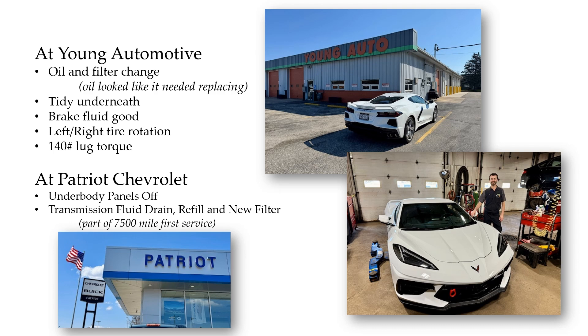That was all covered under warranty as part of the first 7,500-mile servicing. I hadn't gotten it done when I had the oil change done at Patriot earlier — basically because they didn't have the proper filter at that time, which was also fine with me. I felt it'd be better to do it after this much mileage and these kinds of conditions. That servicing took a little while longer simply because of the panels needing to be taken off — there are a lot of unique bolt heads on those.